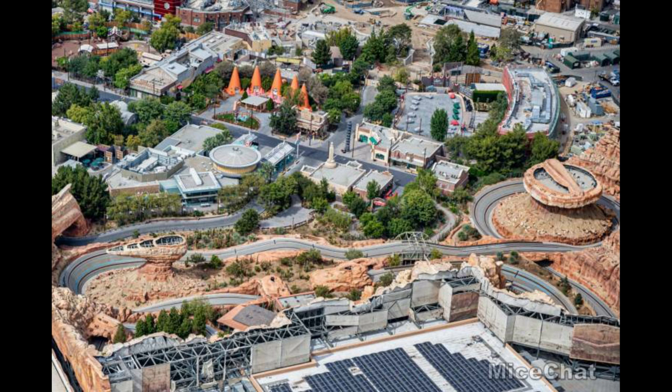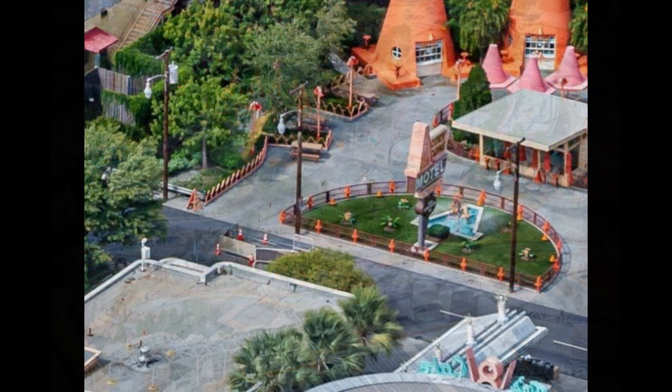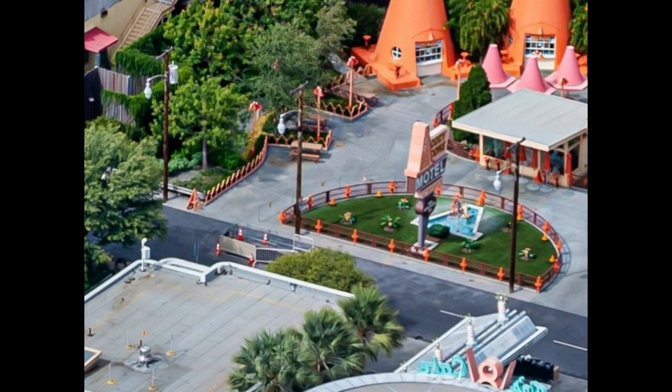All these photos are from MiceChat. As you can see, we have a new look at the administrative building, Luigi's Rollickin' Roadsters, and a project on Route 66. Even Mater, as you can see in this photo, has gotten some of its cars back as the refurb is wrapping up. We're zooming in on that project on Route 66.